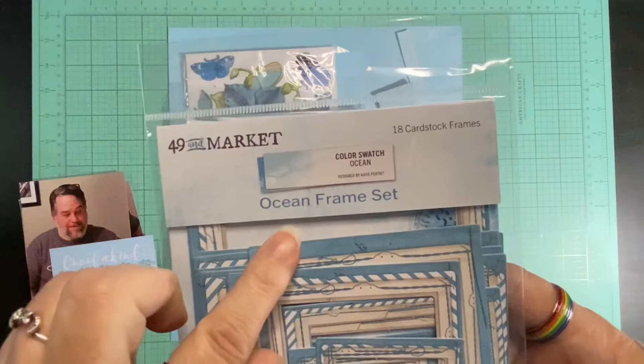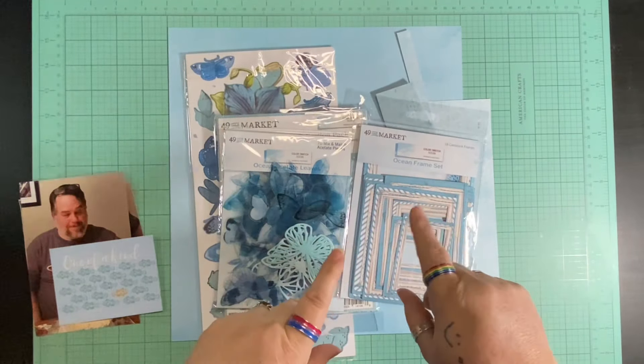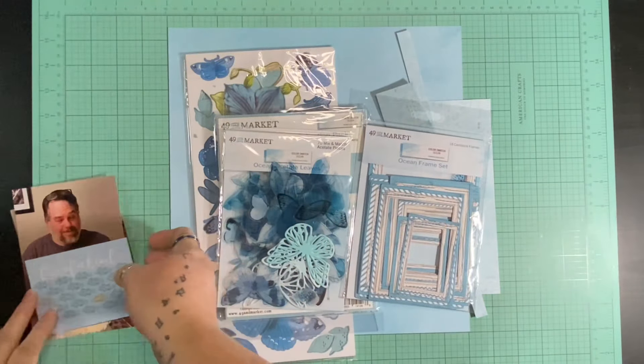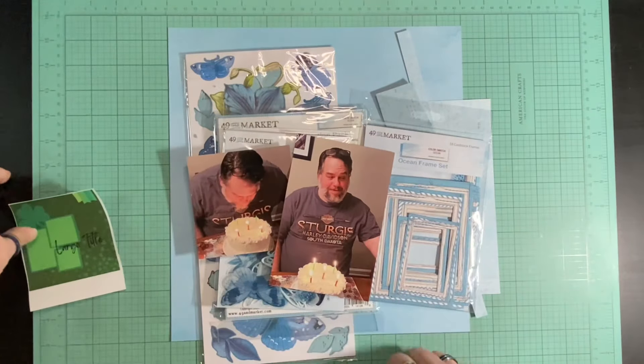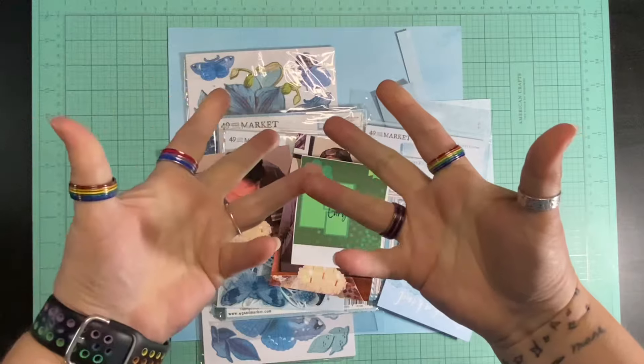I have the frame set and the acetate pieces. I pulled a piece of paper already from the collection and I have some scraps — papers, embellishments, my pictures with this cut apart which is going to be my title, and this awesome sketch. Let's see how this goes.